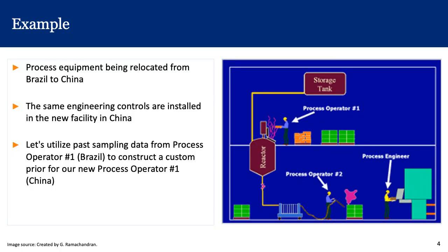Let's look at this example. We are looking at a scenario where process equipment is being relocated from Brazil to China, and the same engineering controls are installed in the new facility in China that used to be in Brazil. Can we use past sampling data from process operator number one in Brazil to construct a custom prior for our new process operator number one located in China?